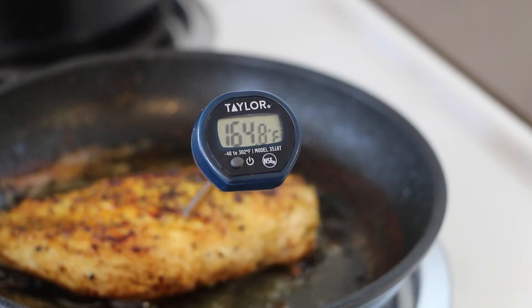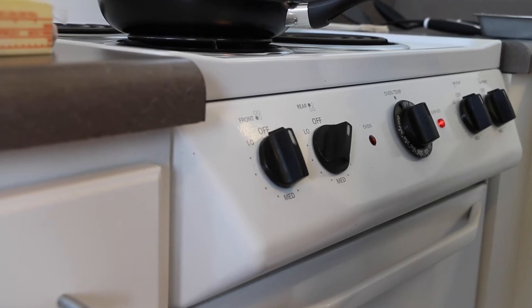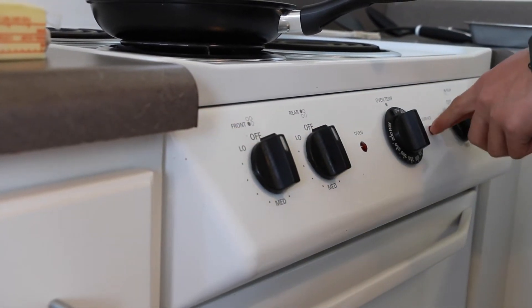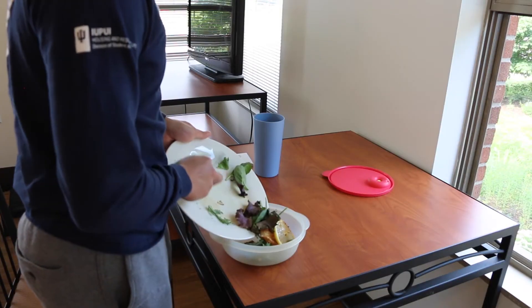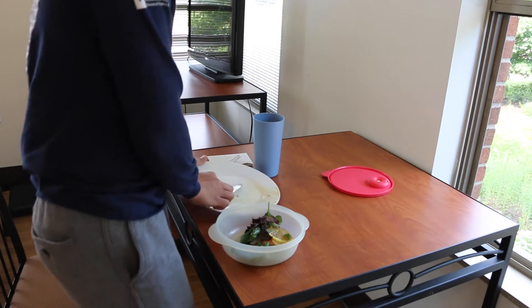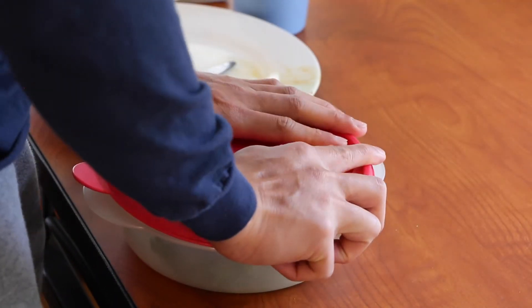Use a food thermometer to cook raw meat thoroughly and prevent food illnesses. Many packaged foods come with cooking instructions — follow those instructions to ensure the food is cooked to the intended quality, safety, and temperature. And finally, don't forget to store food properly: keep cold foods cold, dry foods in a sealed container, and always toss items once they pass the expiration date.